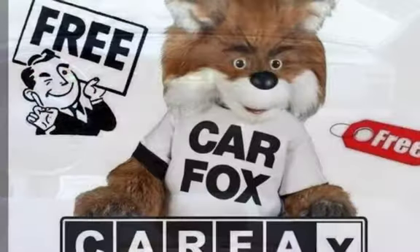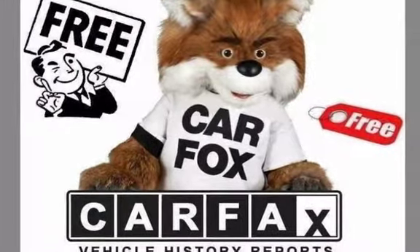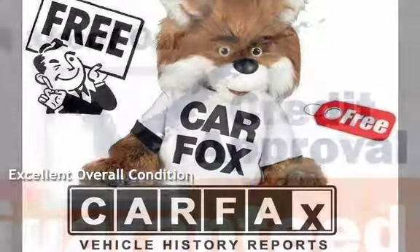This Ford has less than 170,000 miles on the odometer. This vehicle is in excellent overall condition.